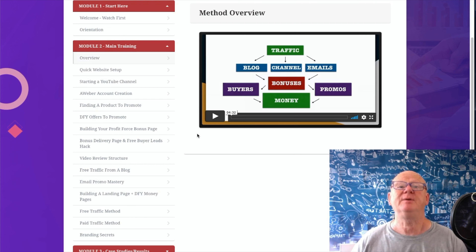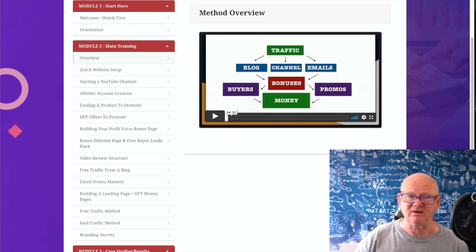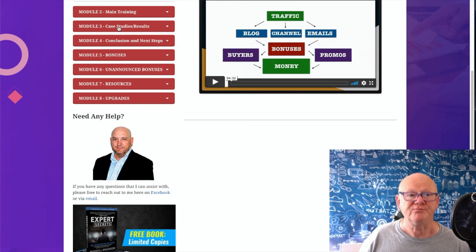You'll be able to reinvest some profits into paid traffic and really blow the doors off it if you want to see those big dollars coming in. These guys are leaving nothing to chance. Module 3: Case Studies and Results - $100 a day with launch jacking, a case study of $303.25 in 48 hours with one launch jacking video, and a super affiliate campaign case study walkthrough from A to Z. Module 4: Conclusion and Next Steps.